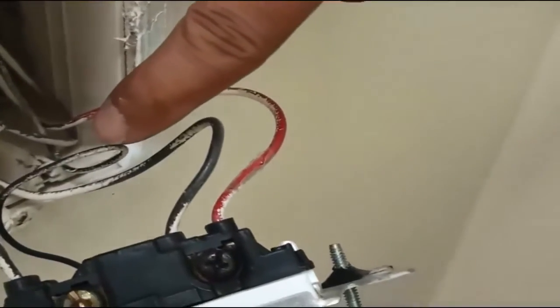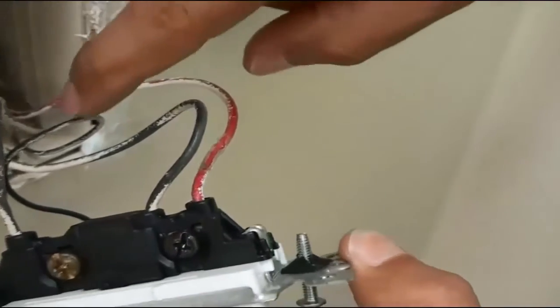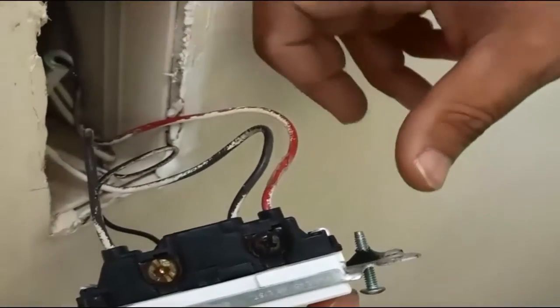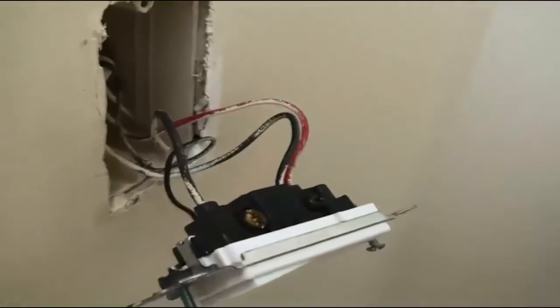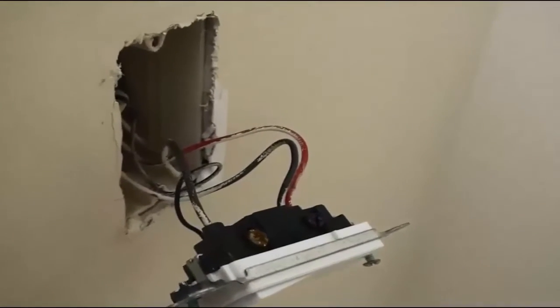Look how black this is — that's completely black. This is the ground wire — that's copper-colored, a ground wire. Even the insulated wires are corroded as well. What happens is corrosion increases the resistance on the wire, and then the wire can heat up and eventually start on fire.